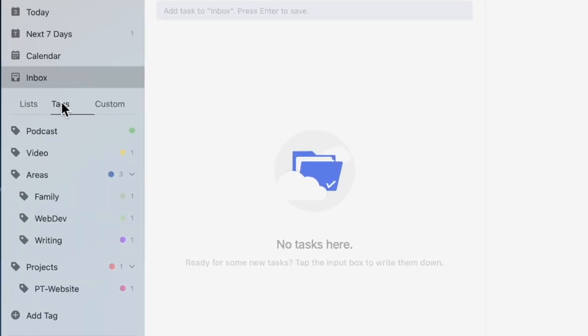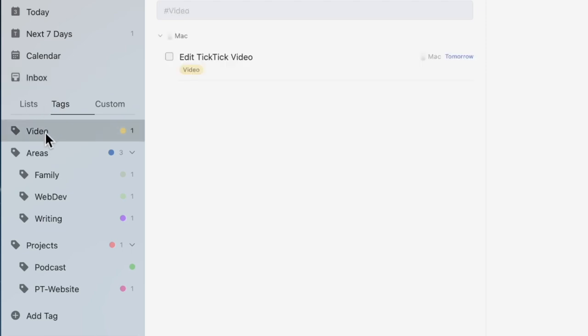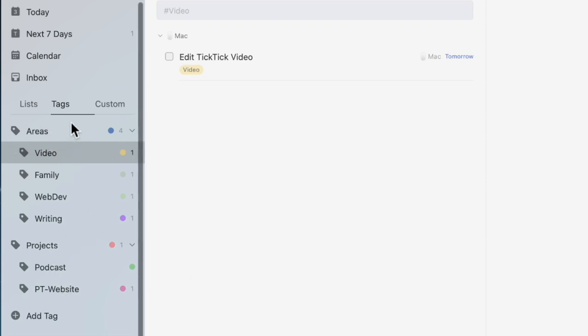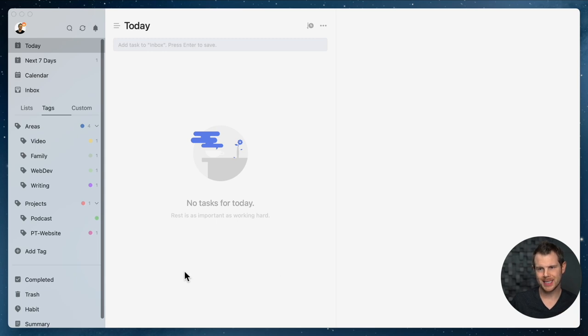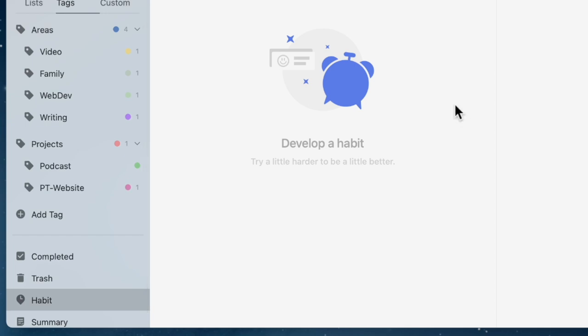In the process of going through the inbox I added a few more tags, so let's organize those. Clicking back on tags, I've got 'podcast' and 'video.' The podcast itself is a project with regular recurring tasks, so I'll put it under 'projects.' Video is an area where I want to measure how much time I'm spending editing and creating content, so I'll put it under 'areas.' The main point: areas are for tracking how you're spending your time, and projects are items with multiple recurring ongoing tasks.